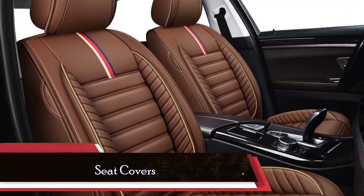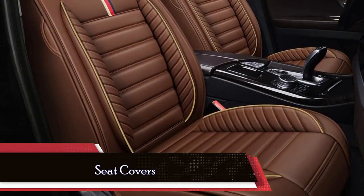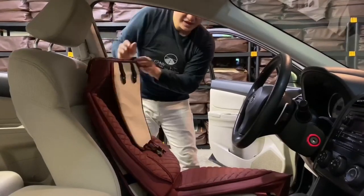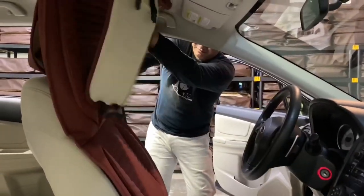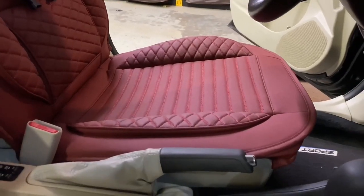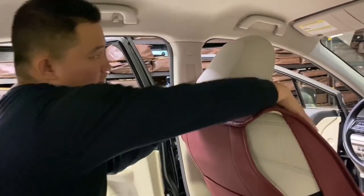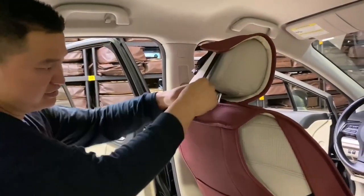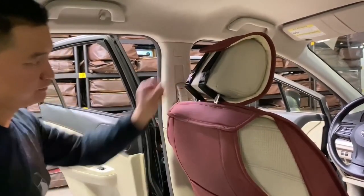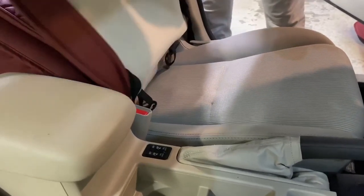When it comes to interior accessories, seat covers are an absolute must-have. They protect your Mustang seats from spills, stains, and general wear and tear, while also allowing you to add a personal touch. From luxurious leather covers to sporty designs, there's a wide range of options to suit your preferences. Just make sure to select seat covers that fit snugly and are compatible with side airbags.